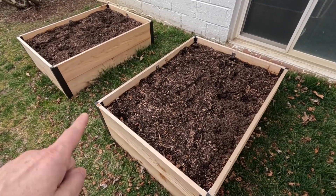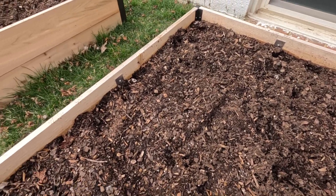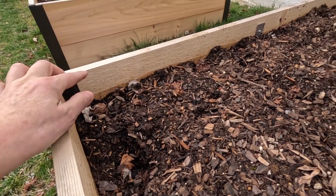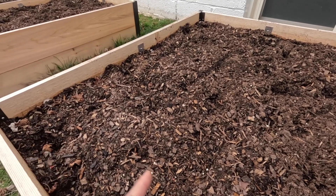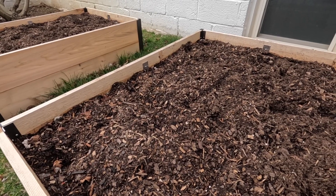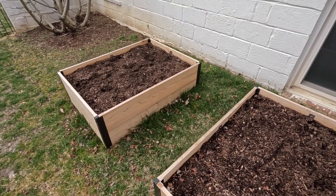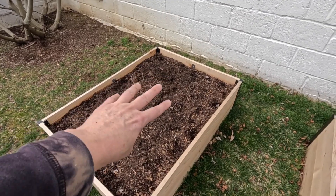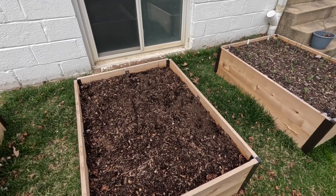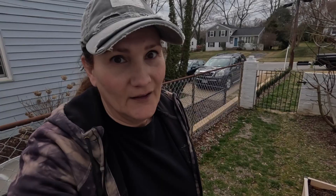These two beds over here are just the squirrels' playground - nothing but lumps and bumps throughout all of this. And look how much the soil settled in one season - that's like two to three inches. So I'm definitely going to have to come in here, fluff it up, maybe add a little bit more soil, and then when we are ready to plant I'll amend it with biotone starter fertilizer and land and sea compost. Haven't quite figured out what I want to put in these two beds. I'm thinking we just planted onions so I may fill this bed up with the onions. I think I'm saving the two big beds over there for tomatoes and maybe sweet potatoes.